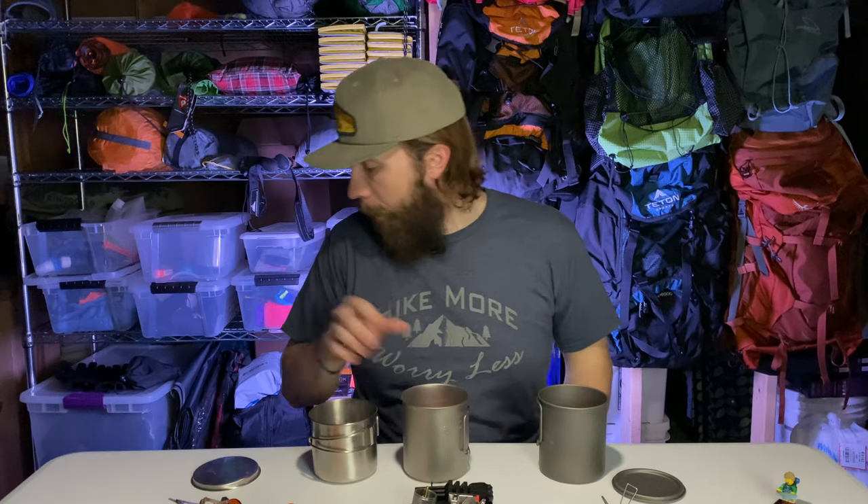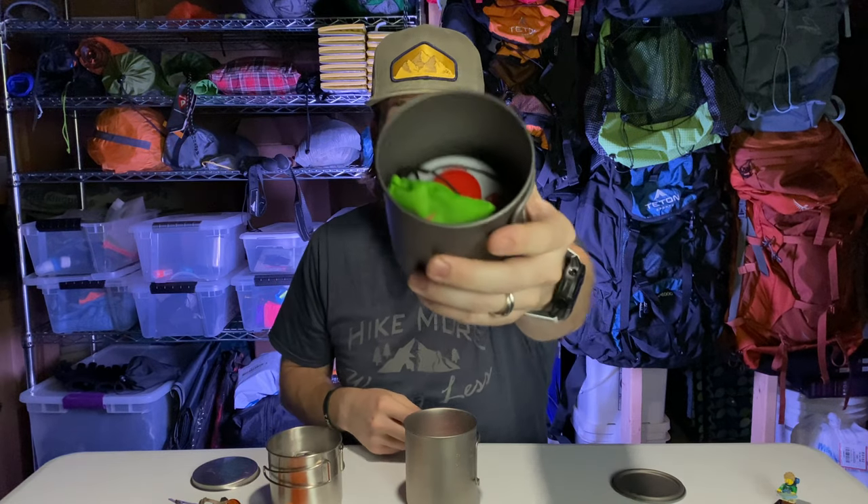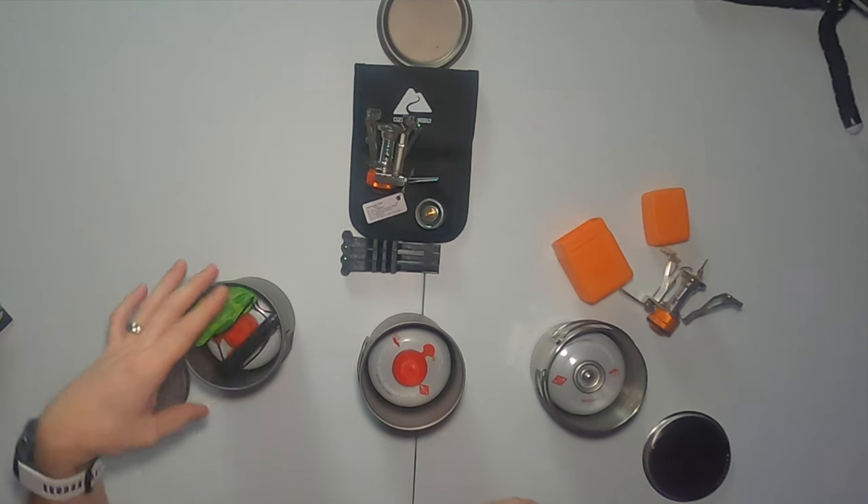I like to put my fuel canister in the pot and put my stove in with it. First, we'll do the BRS — put that in its little carry bag, and it's going to fit really nicely into that pot with lots of extra room. That's good because this one does not have a lighter, so I need to put a lighter in there too. Still tons of room.